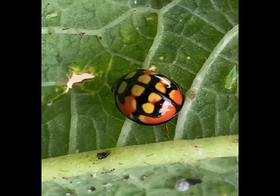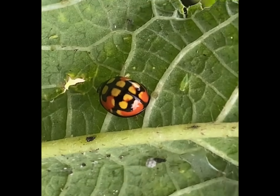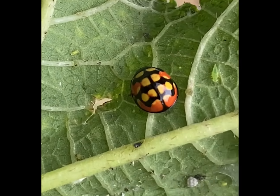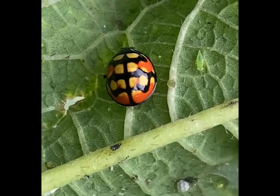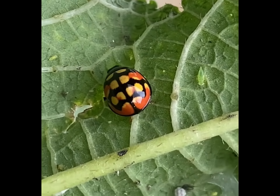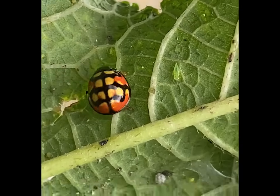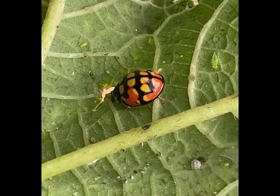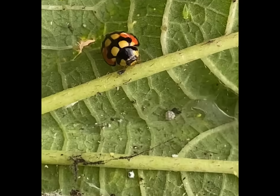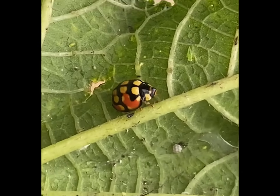Ladybugs are typically small, hemispherical insects with a rounded, convex body. They are usually brightly colored, often with red or orange elytra — that is, wing covers — adorned with black spots, although the exact coloration and spot patterns can vary among different species. Ladybugs are beneficial insects for gardeners and farmers because they primarily feed on aphids, mealybugs, and other soft-bodied pests that can harm plants.